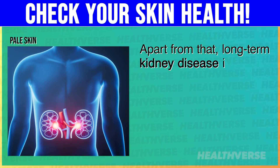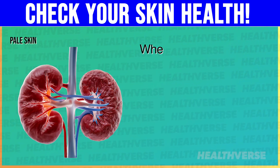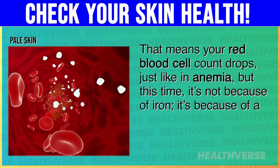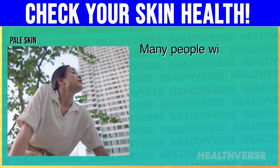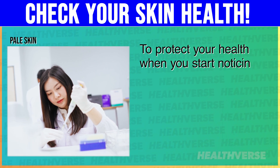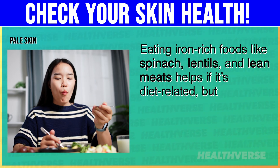Apart from that, long-term kidney disease is another reason your skin might be pale. Your kidneys are responsible for filtering waste, but they also produce a hormone called erythropoietin, which tells your bone marrow to make red blood cells. When the kidneys start to fail, they don't make enough of this hormone, meaning your red blood cell count drops — just like in anemia — but this time it's because of a hormone imbalance. Many people with early-stage kidney issues don't even realize there's a problem until they start noticing symptoms like unexplained fatigue, pale skin, or swelling in the hands and feet. To protect your health, get your blood tested. Eating iron-rich foods like spinach, lentils, and lean meats helps if it's diet-related, but don't supplement blindly — always check with your doctor first.